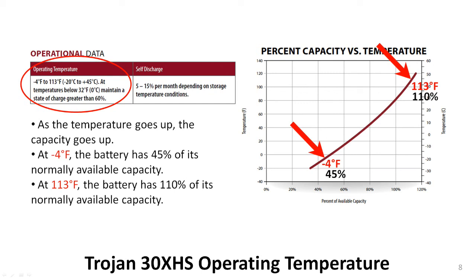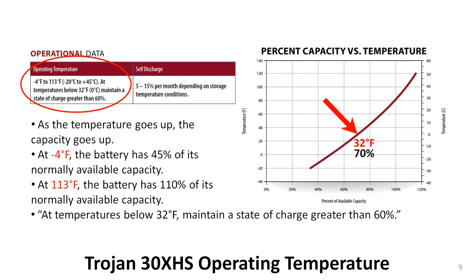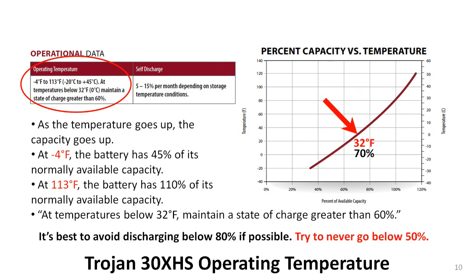If we plot the two extreme temperatures on the graph, the picture becomes clearer. Now you can see why so many auto-starting batteries that work fine in warm weather fail in the first cold snap of the winter. Even at 32 degrees F, a battery will have lost a considerable amount of its potential just due to the temperature. If the battery is only partially charged, that makes the condition even worse. For example, if a battery is only 60% charged and the temperature is 32 degrees F, the capacity is reduced to 60% of 70%, which is 42%. That's a good reason to avoid discharging your battery below 80% if possible, and to never go below 50% charge.